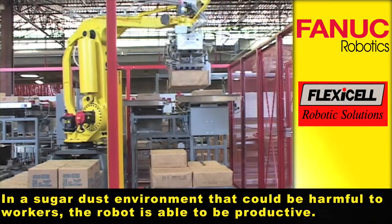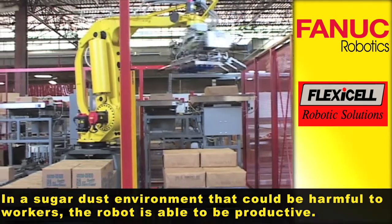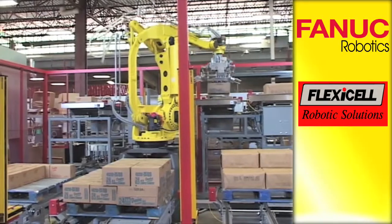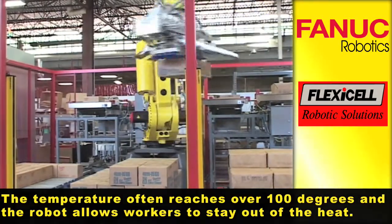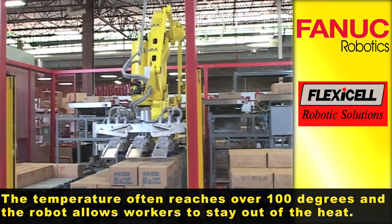In a sugar dust environment that could be harmful to workers, the robot is able to be productive. The temperature often reaches over 100 degrees and the robot allows workers to stay out of the heat.